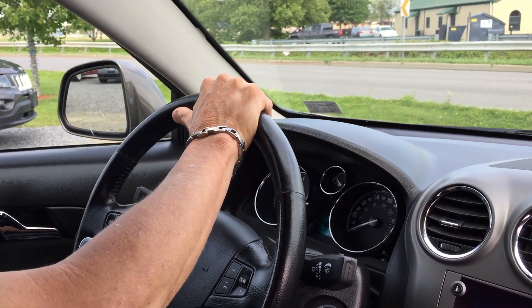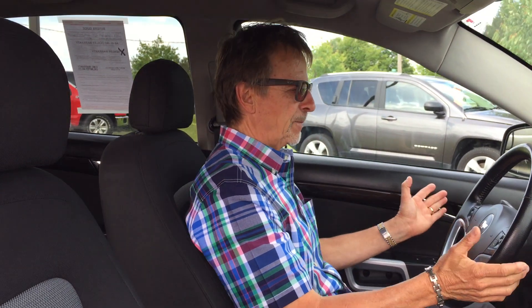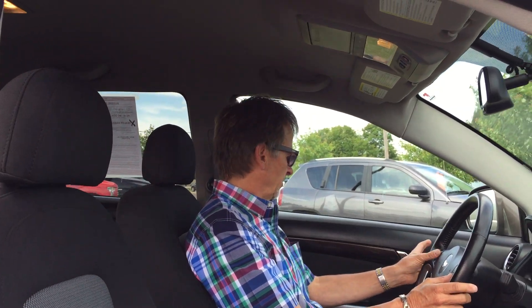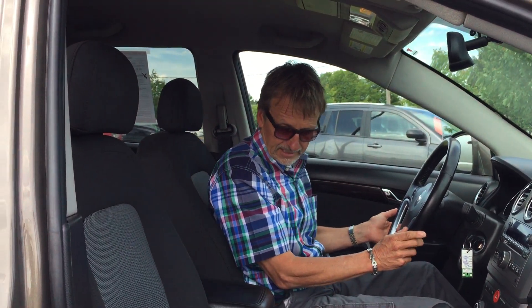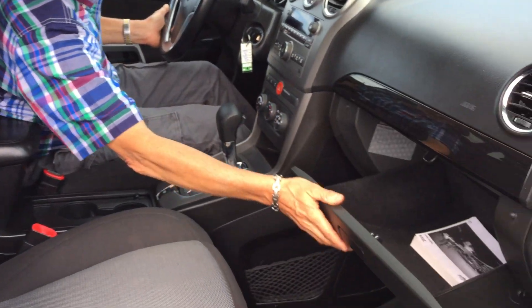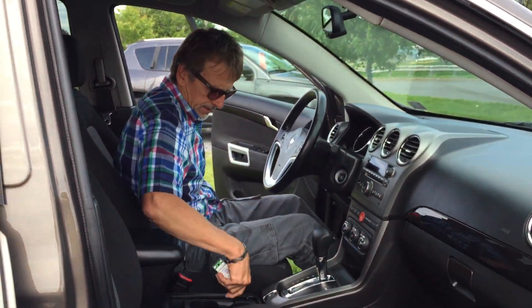We can adjust our steering column with just a pull on this lever right here. Phone controls right here and cruise control over here. Got side airbags and curtain airbags. Nice and clean in here — I like the little storage places, nice big glove box, got the owner's manual right there.